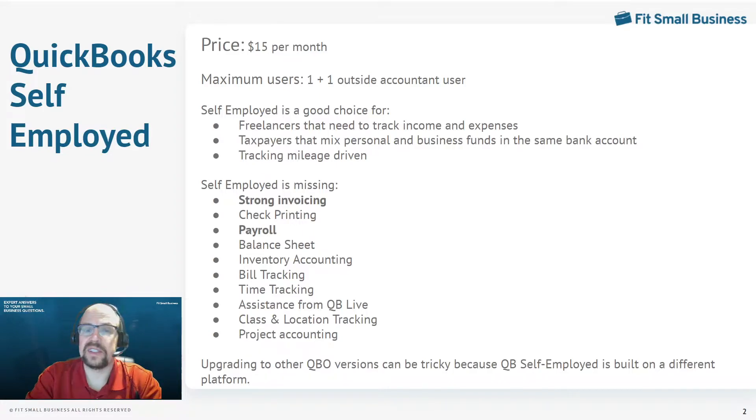Let's start with QuickBooks Self-Employed. This starts at $15 a month, and for that you get just one user. However, you can invite an outside accountant user to access your books as well — they'll use a special accountant version of QuickBooks Self-Employed. QuickBooks Self-Employed is good for freelancers, especially if they like to combine their business activity and personal activity in one checking account. You can connect that account and separate your personal and business expenses.